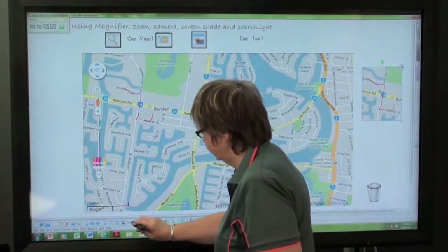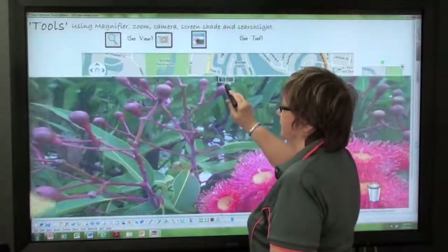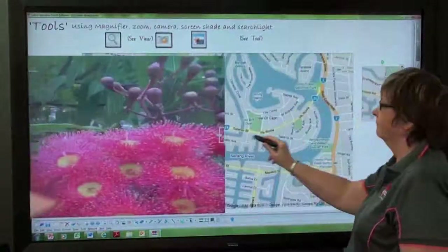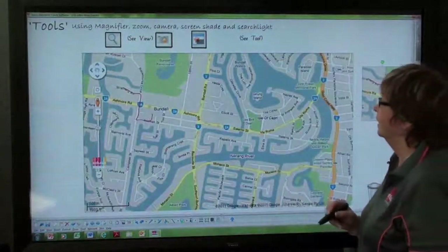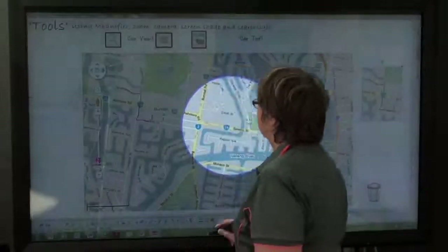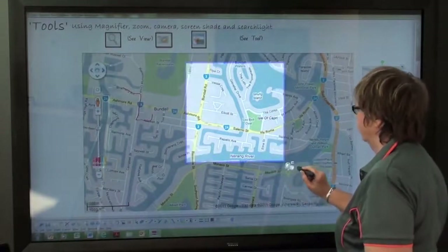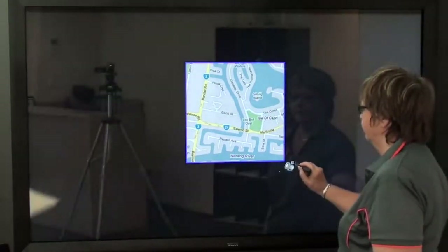You also have the screen shade, which enables you to reveal as much or as little of the screen as you want — you can pull it in from either side, and it can be customized with whatever photo you wish to use. Another tool is the searchlight, which allows you to highlight various parts of the screen. You can change the flare shape and also change the transparency to make it completely dark.